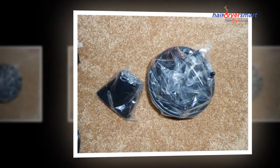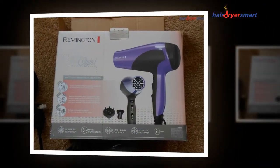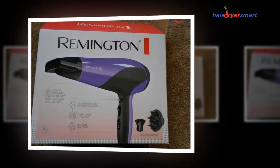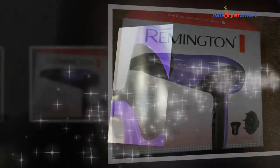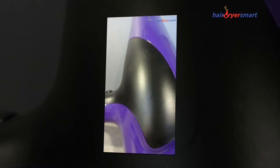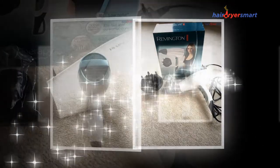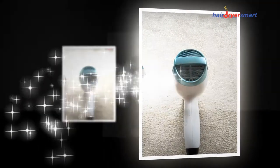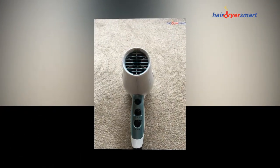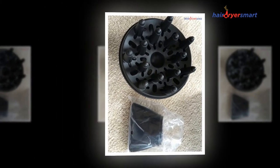Remington blow dryers with professional performance of 1875 watts produce a strong airflow, so you can dry and comb your hair faster and more efficiently, even with thick and wavy hair. The three-meter-long cable offers a larger space to move, and there is a hang loop at the end so you can hang it on the wall. The handle is designed according to human ergonomic principles for easy handling.